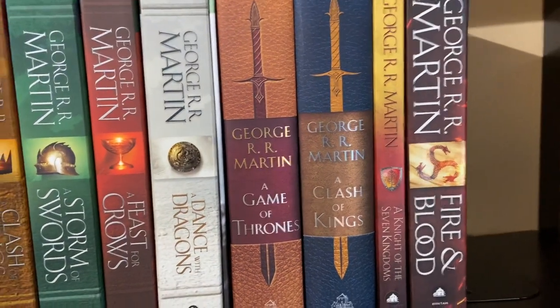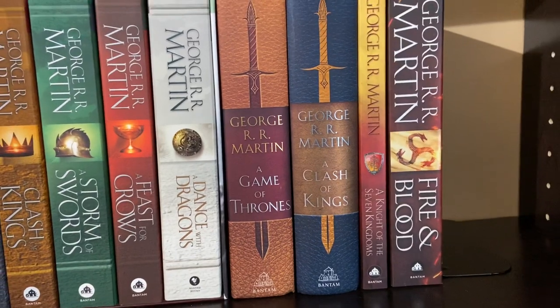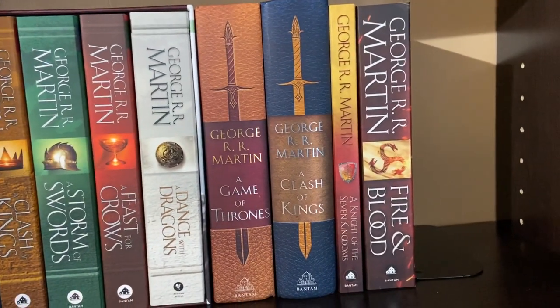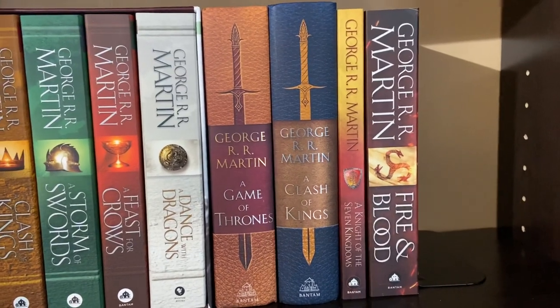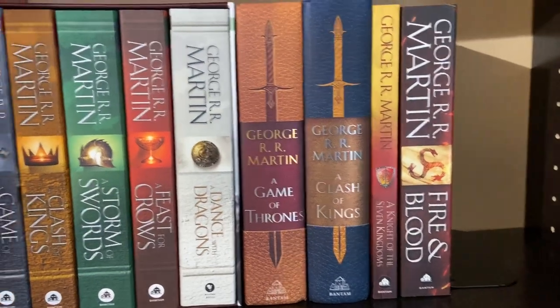The Anniversary Edition of the third book, A Storm of Swords, is coming out in a few weeks, so I'll make a video separately on that. Then there's A Knight of the Seven Kingdoms and Fire and Blood, which are two prequel books that also act as companion books to the series.